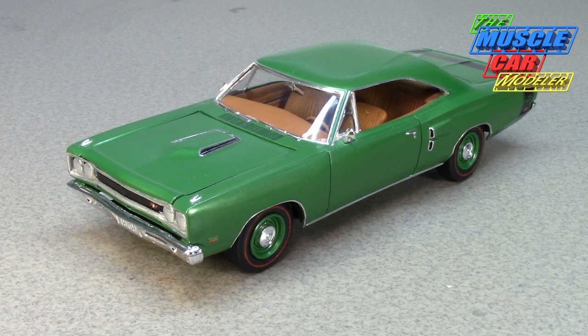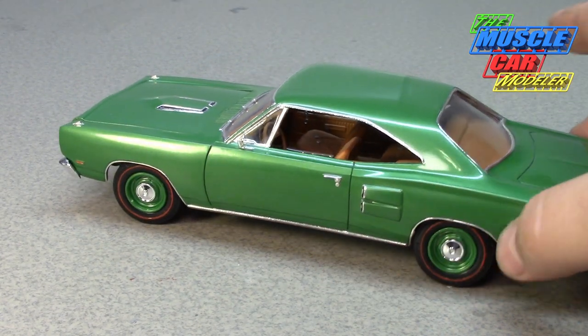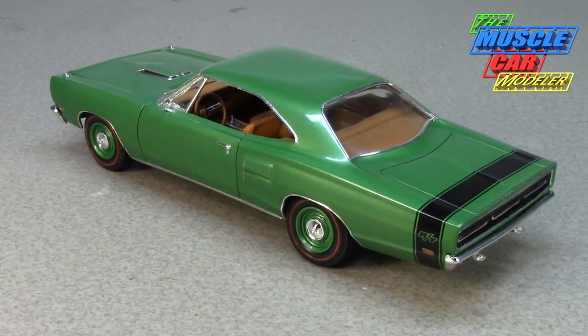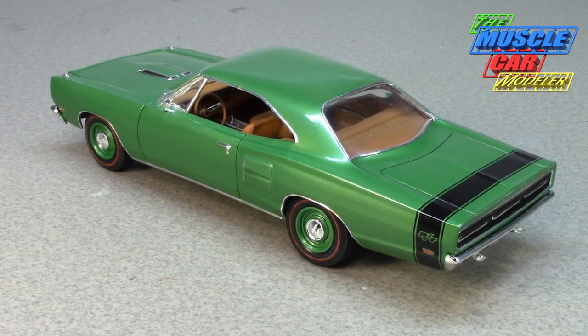Plymouth would let you get a convertible Road Runner, which muddied the waters and blurred the line between the two even more. But Dodge stuck to their guns — no Super Bee convertibles. Even though Road Runners were made in convertible form, Super Bees were not. In the Coronet RT line, however, if you wanted a convertible you could get it, optioned with the 440 as standard or up to the Hemi. Interestingly, the Coronet RT was also available with base steel wheels, though that was very rare.